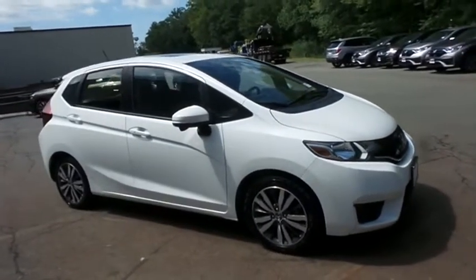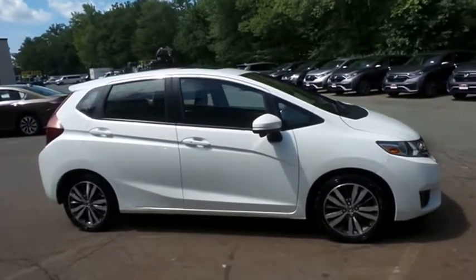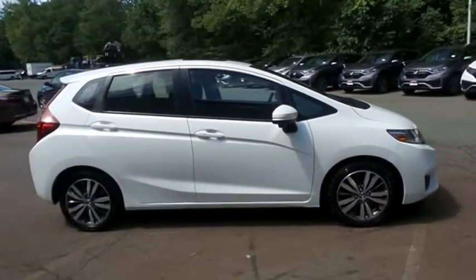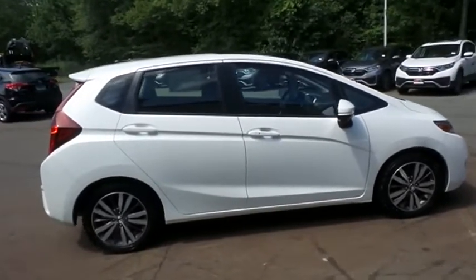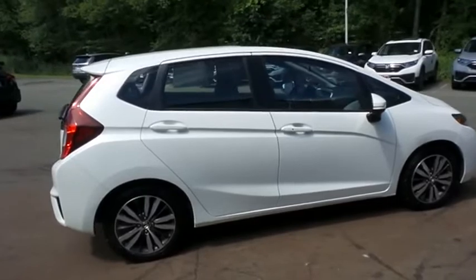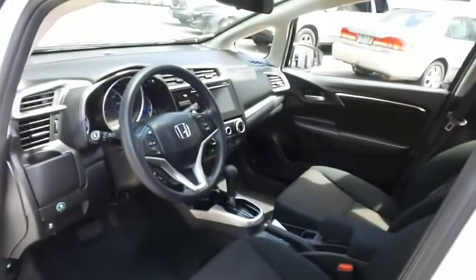This beautiful Fit EX has just arrived at Honda of Nanuet. It only has 53,000 miles. It's gone through a comprehensive 182-point inspection and it's backed by a 7-year, 100,000-mile powertrain warranty.